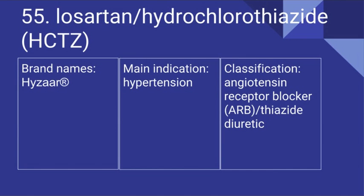55. The combination of losartan and hydrochlorothiazide. Its brand name is Hyzaar. It's used for hypertension and it is an angiotensin receptor blocker and a thiazide diuretic.